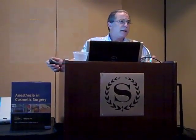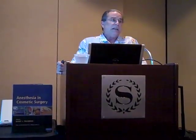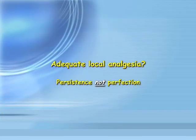People say they're not that good with local anesthesia — they didn't train in South America doing open gallbladders with local. But I say I'm not asking for perfection. I'm only asking for you to persist.